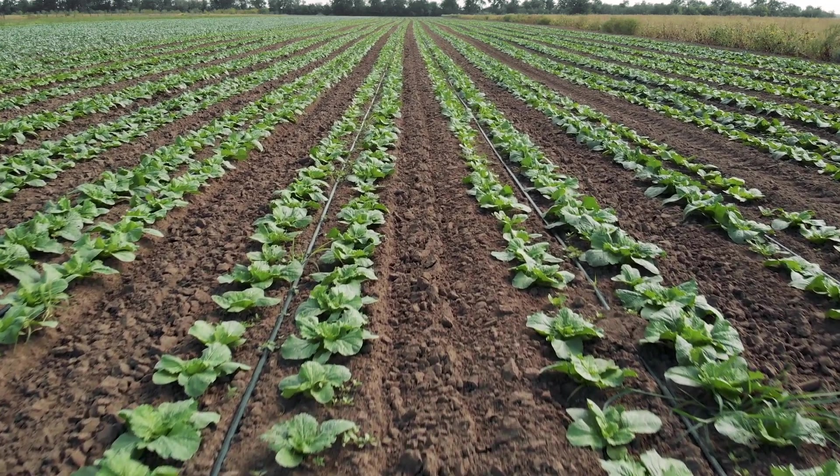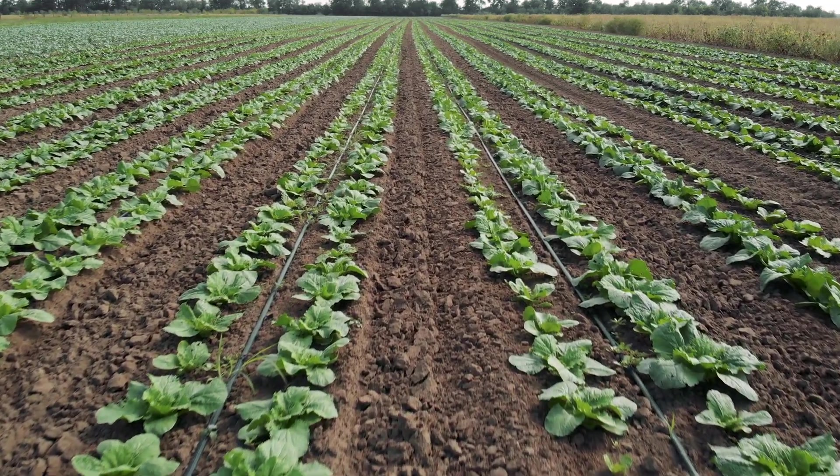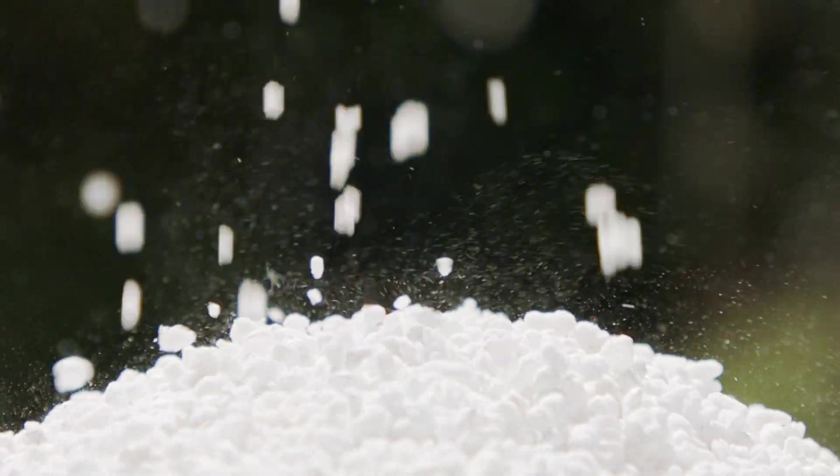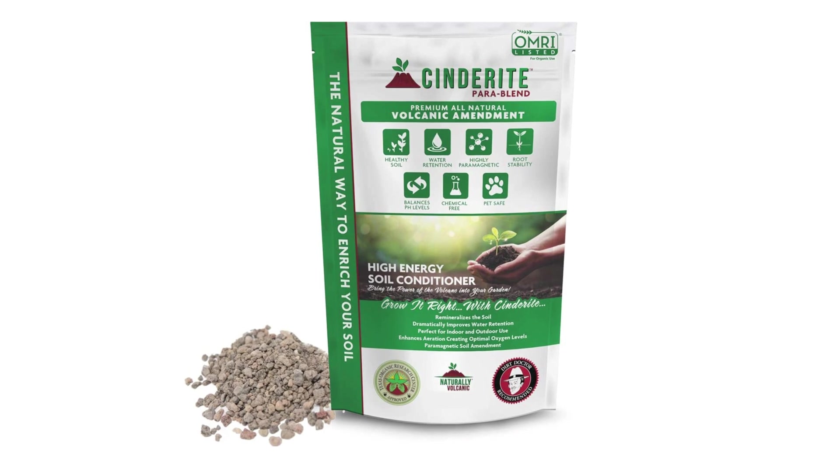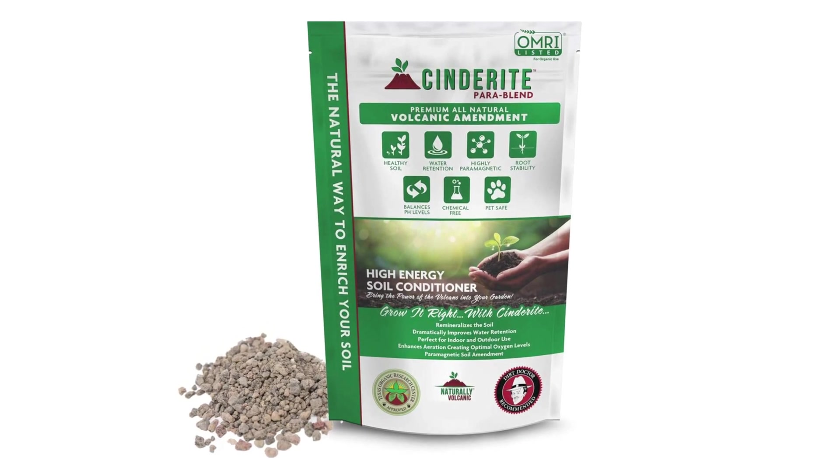I would totally recommend Cinderite as a soil amendment. If you want to maximize the yield of your plants but you want to do it without adding fertilizers, pesticides, and herbicides, then treat your soil with Cinderite — the organic, all-natural volcanic soil amendment.